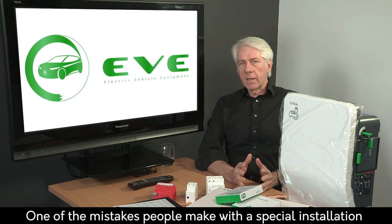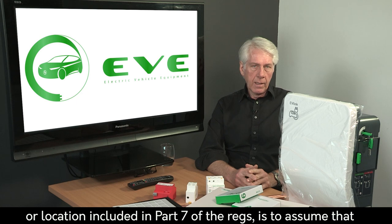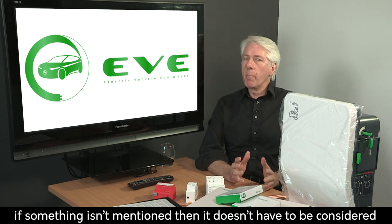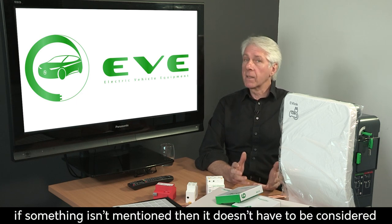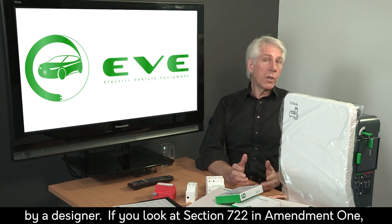One of the mistakes people make with a special installation or location included in Part 7 of the regs is to assume that if something isn't mentioned, then it doesn't have to be considered by a designer. If you look at Section 722 in Amendment 1, there's no mention of protection against transient over-voltages for EV charging at all.